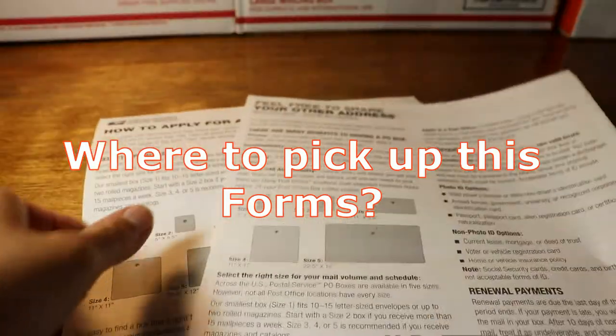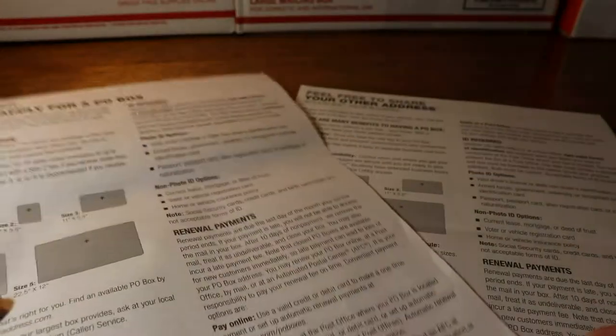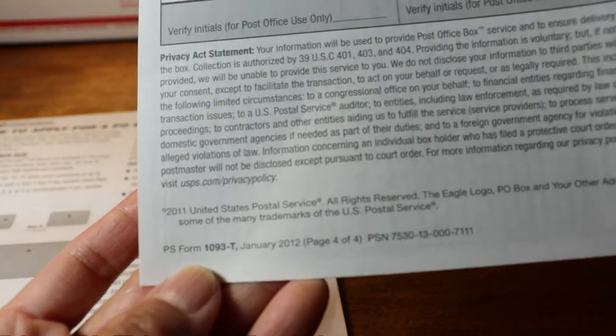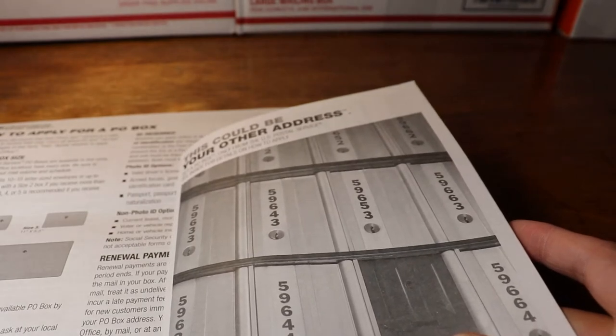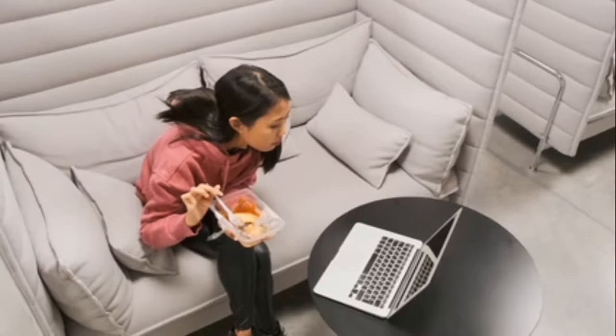The application form number is 1093. You can pick up this form at your local retail post office nearby, or you can print it out online.